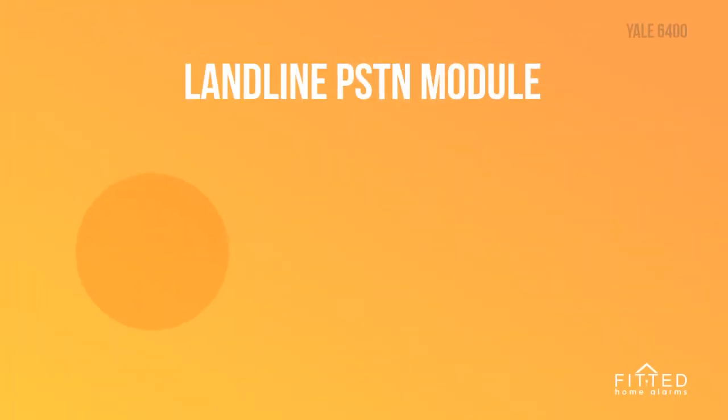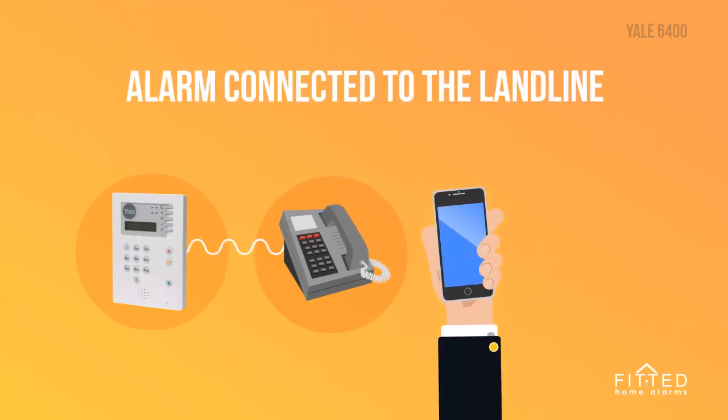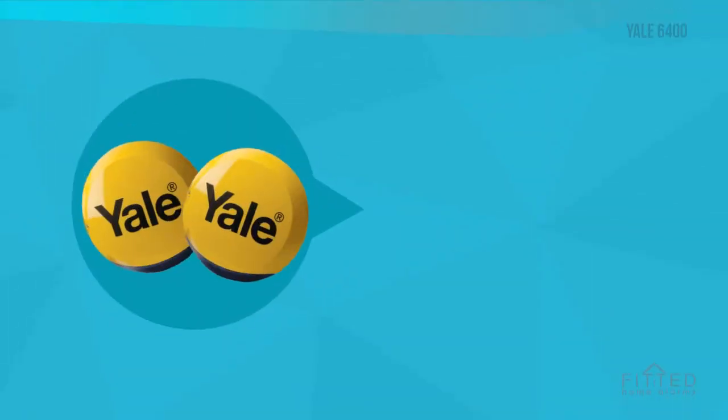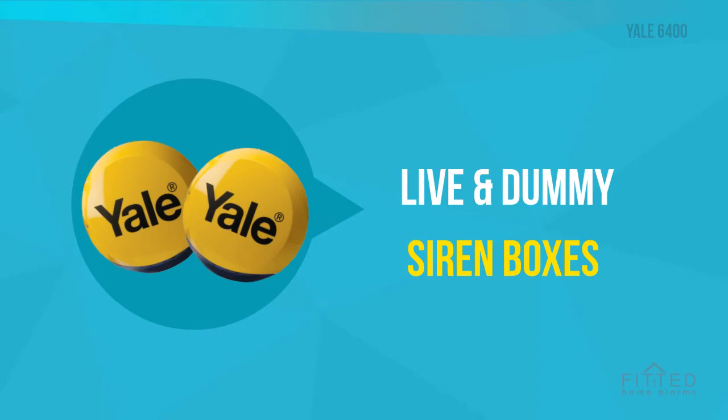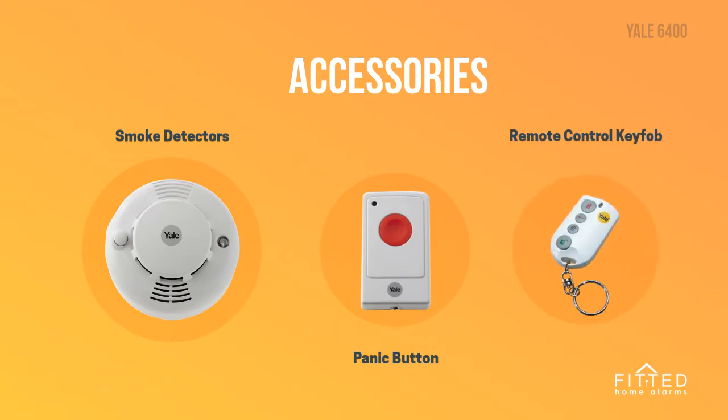Yale 6400 Alarm comes with a built-in PSTN module so that the alarm can be connected to your landline at home to call your mobile phone if the alarm is triggered, and it will call up to three numbers of your choice. The alarm comes with both live and dummy siren boxes, and can add a range of accessories including smoke detectors, panic buttons, and remote-controlled key fobs to operate the alarm from anywhere in the house.